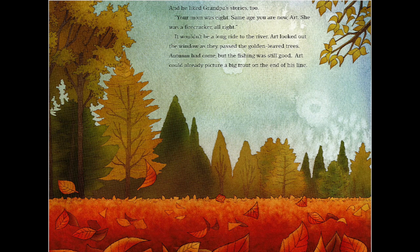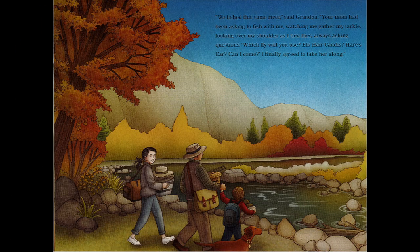'Your mom was eight — same age you are now, Art. She was a firecracker all right.' It wouldn't be a long ride to the river. Art looked out the windows as they passed the golden leaf trees. Autumn had come but the fishing was still good. Art could already picture a big trout on the end of his line. 'We fished this same river,' said grandpa.